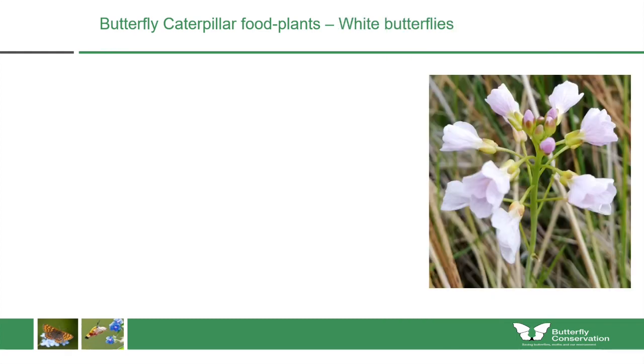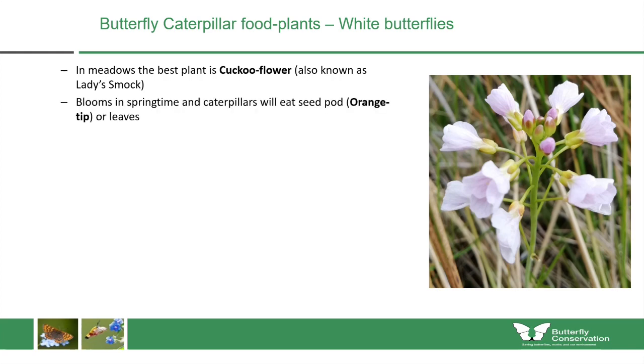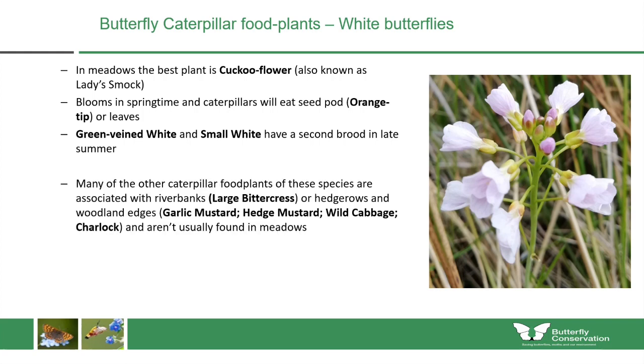For white butterflies in Scotland, the best plant would be cuckoo flower, also known as lady's smock, which blooms in springtime. Caterpillars of the orange tip eat the seed pods and flowers themselves, while green-veined white and small white also eat the leaves. The green-veined white and small white have a second brood in late summer and require a wider range of plants, many of which are associated with damp places like riverbanks — large bittercress — or hedgerows and woodland edges — garlic mustard, hedge mustard, wild cabbage and charlock. So if planting for white butterflies, it's best done in damper areas.